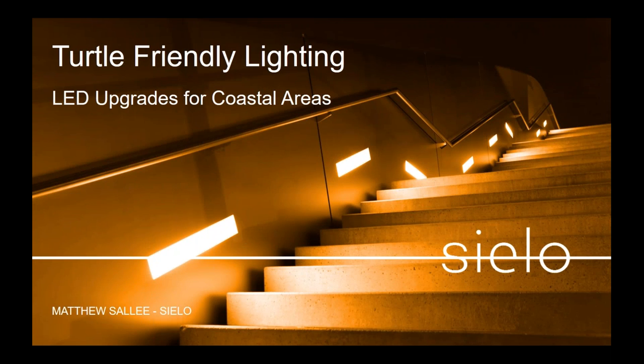Hello everyone, good morning and good afternoon, and welcome to the Turtle Friendly Lighting webcast. I'm Matthew Salee, the Director of Business Development and Strategic Marketing here at Cielo. I'm looking forward to sharing our latest product line — LED upgrades for coastal areas and turtle environments. Today will take about 20 minutes including Q&A. Please type questions into the questions box and we'll address them at the end.